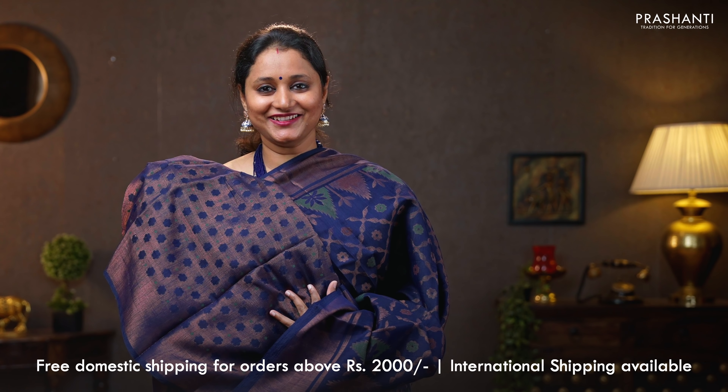All these sarees are available on our website. To take a look at the entire collection and to shop online, please log on to www.prasanthisarees.com. You can also download our app, available in both iOS and Android. Thank you for watching this video. Have an enriching shopping experience at Prasanthi.